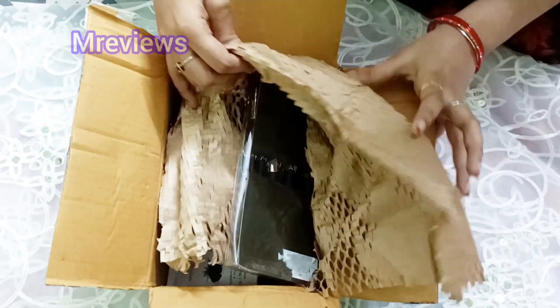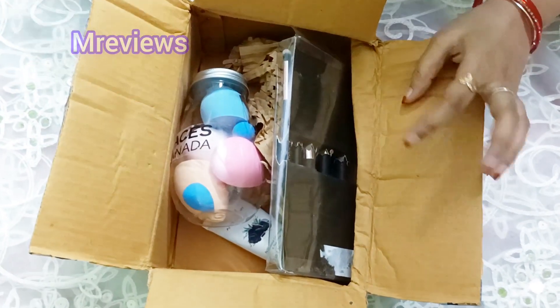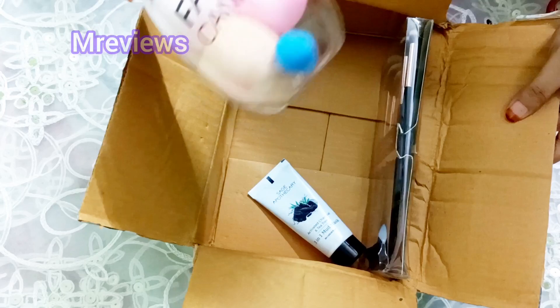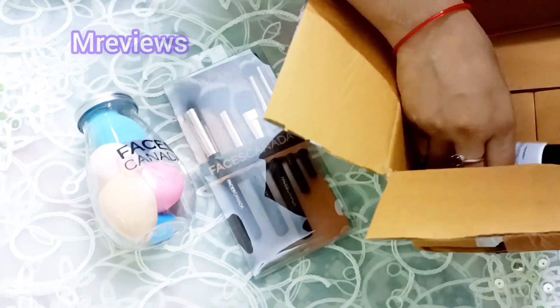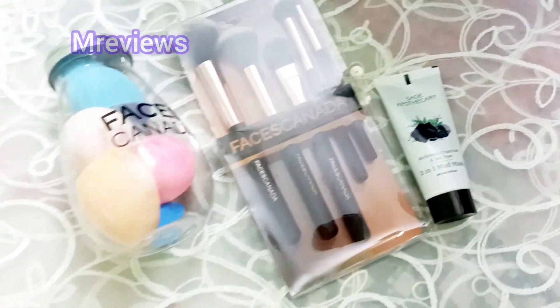You can see this is Faces Canada — some free gifts they were selling on FreeUp. I purchased beauty blenders, makeup brushes, and a mud mask, all for 2000 coins.